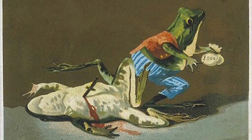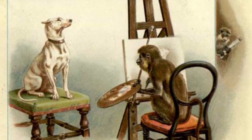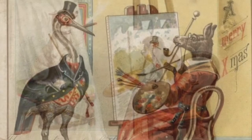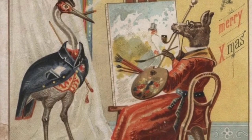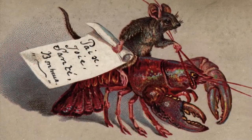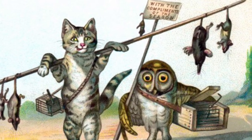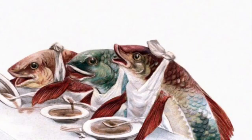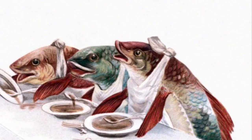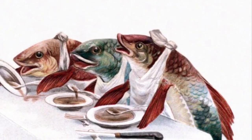Some of the recurring themes are quite baffling. I've come across a couple of an animal painting a portrait of another animal — I don't really get the Christmas aspects of this. Or of the mouse riding the lobster. Or the cat and the owl selling dead mice. The fish waiting for their Christmas feast — well, okay, that's strange, but at least it has a Christmassy theme.